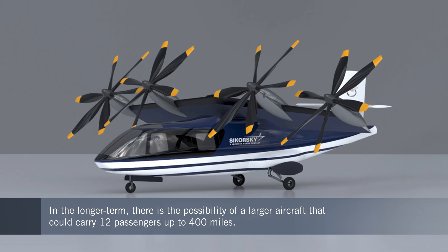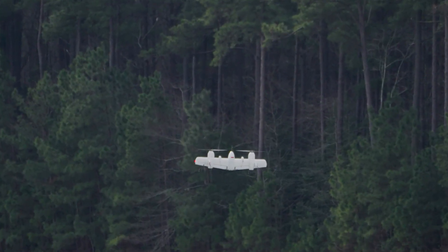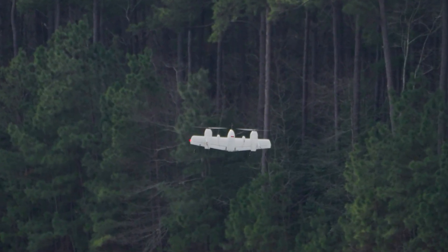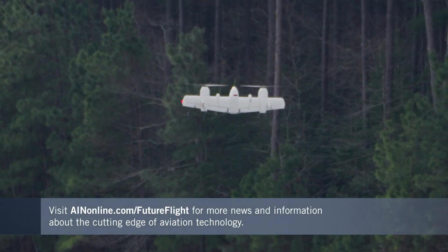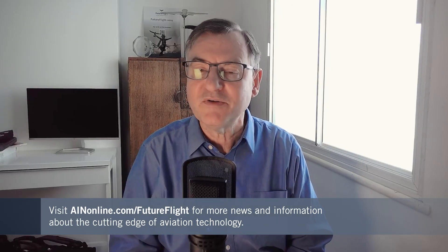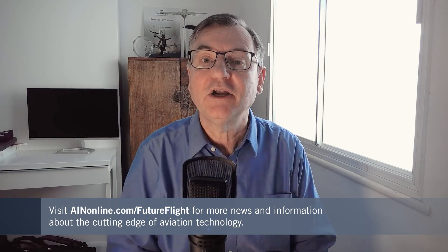At AIN, we love it when companies invite us to come and talk about the technology they are working on, and we love sharing that with our audience, giving you a sneak preview of the future of flight. If this is the sort of thing you're fascinated by, please keep coming back because we've always got news stories and videos like this. You'll find those at AINonline.com.